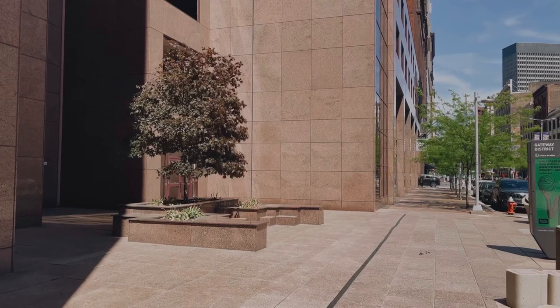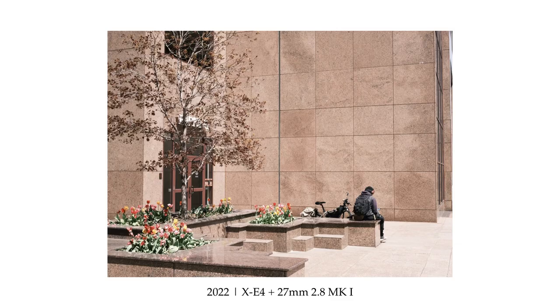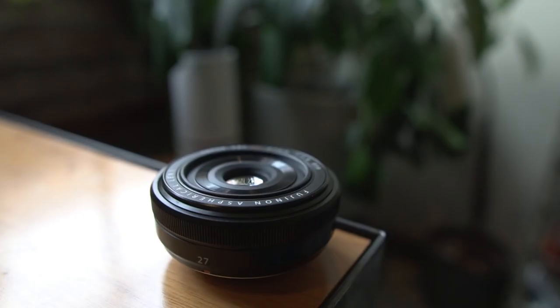I hold my right to photograph the world and express myself as paramount. But that being said, I'm hyper aware of how I present myself to people. And though their reaction is completely out of my control, I prefer people not to be intimidated by the size of my gear. Knowing that a 40mm pancake will never stick out as distracting while I'm out is a massive plus.